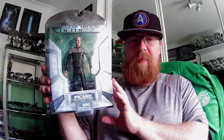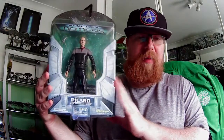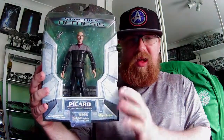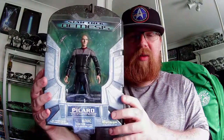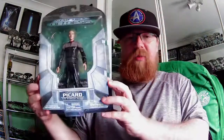I do want to take these out but I don't want to, because I want to keep them packaged. I've got a bad feeling I'm going to end up losing all the small parts. It's a shame you didn't get any different hands — though the phaser does fit into that hand.